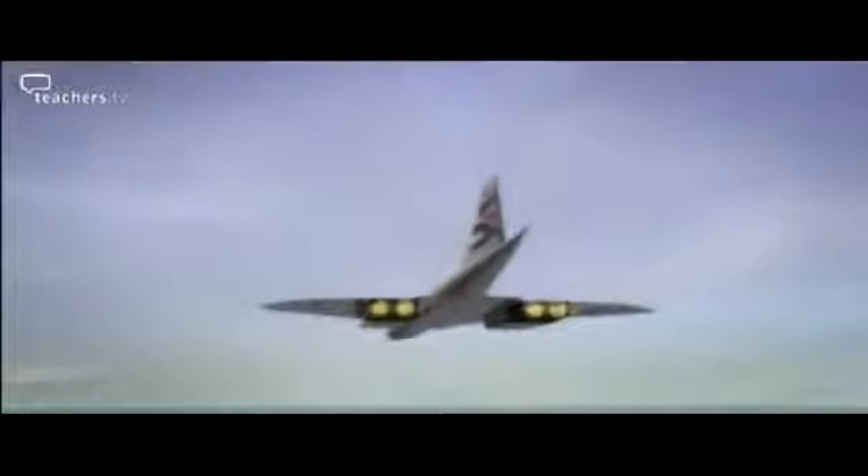As the plane approaches the sound barrier, a really interesting phenomenon happens which eventually creates the famous sonic boom. Any object being pushed through air creates a pattern of pressure waves that radiate out from it at the speed of sound. As Concorde gets nearer and nearer to the speed of sound, these waves start to bunch up until at the sound barrier they merge into one. The sonic boom is essentially this combined pressure wave hitting your ears.